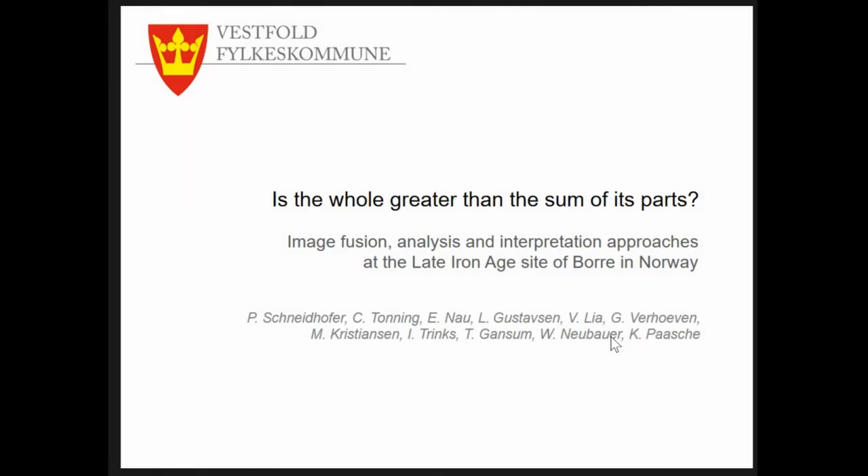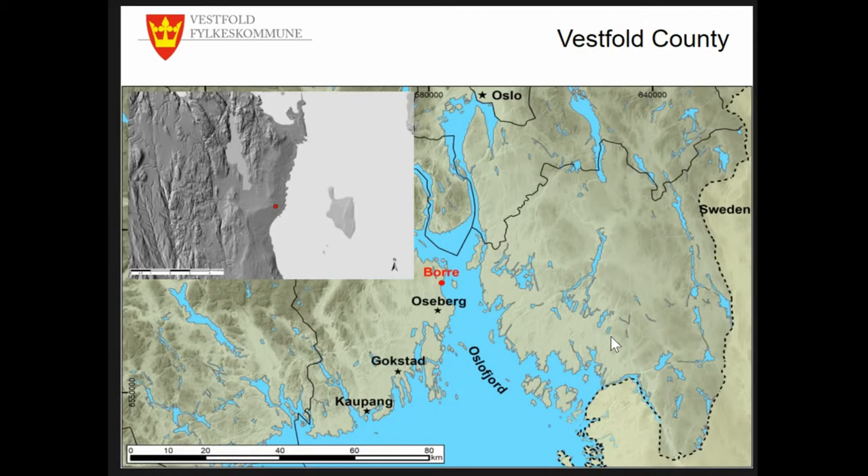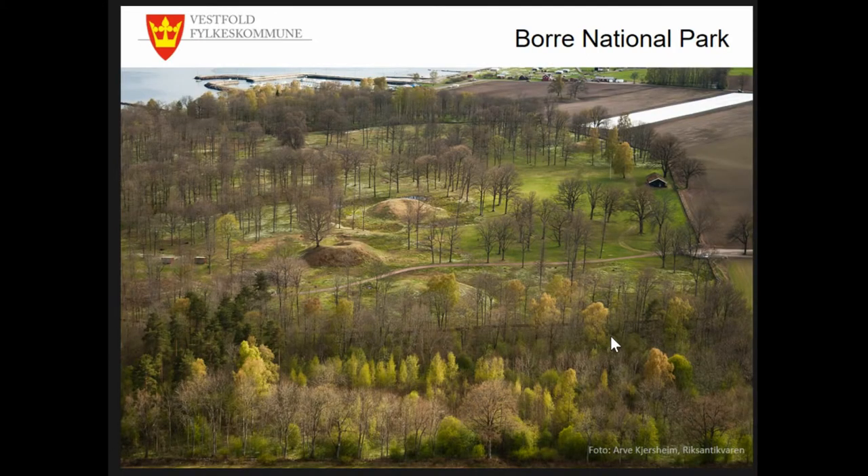Our case study site Borre is located in the south of Norway at the western shoreline of the Oslofjord in Westfold County, which also accommodates some very famous Iron Age and Viking Age sites in this area — Krautborn, Gokstad, Roseberg. Borre is mainly famous for its not the largest but among the largest collections of late Iron Age monumental burial mounds and cairns, and most of the area today is heritage protected.